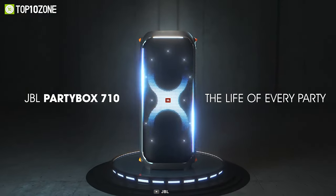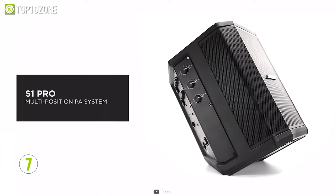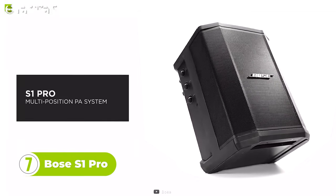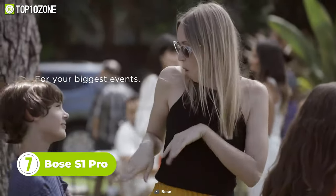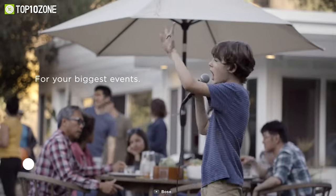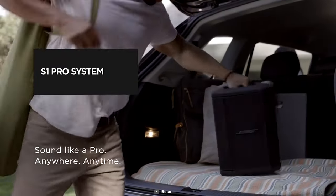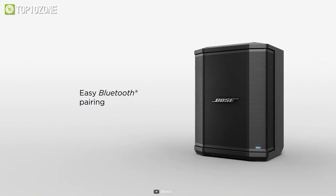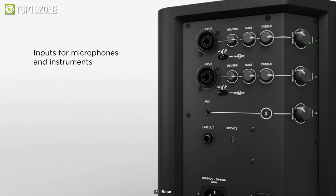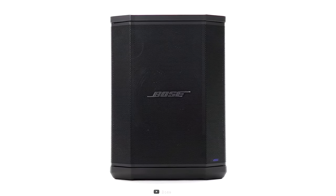Let's get introduced to the Bose S1 Pro, a portable Bluetooth PA system designed for parties, outdoor get-togethers, and any situation that requires better sound. The speaker is freestanding and can be easily moved to different locations. It allows for wireless Bluetooth pairing and also has inputs for a microphone or musical instrument such as a keyboard or guitar.